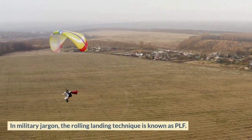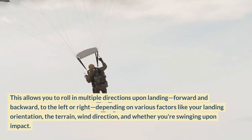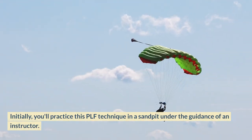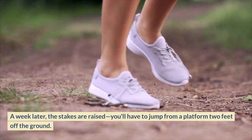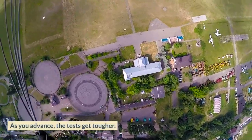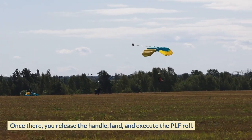In military jargon, the rolling landing technique is known as PLF. This allows you to roll in multiple directions upon landing — forward and backward, to the left or right — depending on factors like landing orientation, terrain, wind direction, and whether you're swinging upon impact. Initially, you practice this PLF technique in a sandpit under an instructor's guidance for a week. Later, the stakes are raised: you jump from a platform two feet off the ground. As you advance, you climb a zip line, hold onto a T-handle above your head, glide down to your landing spot, release the handle, land, and execute the PLF roll.